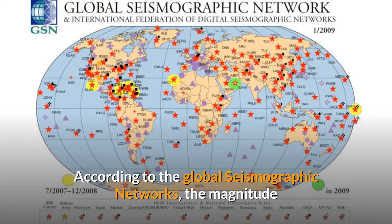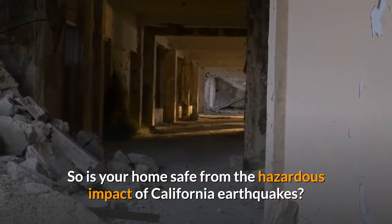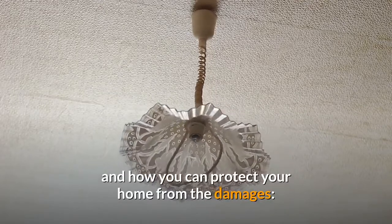According to the Global Seismographic Networks, the magnitude and intensity of earthquakes in California are not always prominent, but frequent. So is your home safe from the hazardous impact of California earthquakes? To find out, here is a clear understanding of earthquakes and how you can protect your home from the damages.